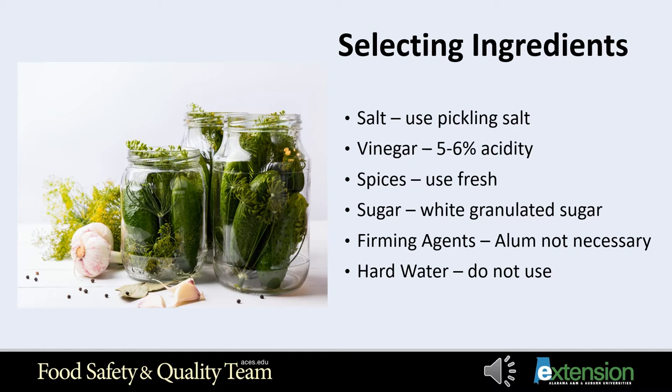When choosing your vinegar, make sure it has a five to six percent acidity. Recommended vinegar is apple cider or white distilled vinegar, but keep in mind that apple cider vinegar can cause your product to turn a brownish color. The best choice is white distilled vinegar. It must be a five to six percent acidity. There are some vinegars that are more diluted and they're not safe to use. Do not use a wine vinegar, a homemade vinegar, or lemon juice.